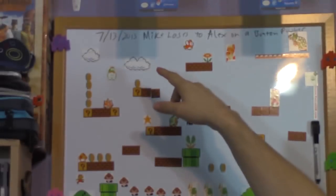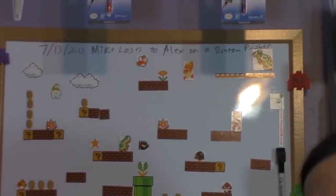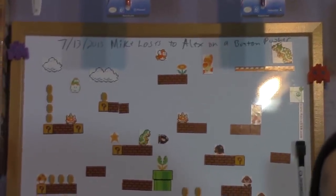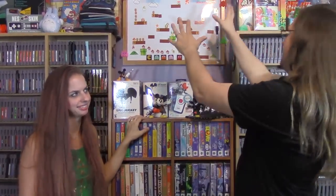The only other thing on this board is a bit of text: '7/13/2013 — Mike loses to Alex on a button pusher.' I've always bragged about rapidly pressing buttons better than anyone I know, and Alex finally beat me — so I decided it was worthy enough to put on the board. It's been over a year, so it's time for a rematch.